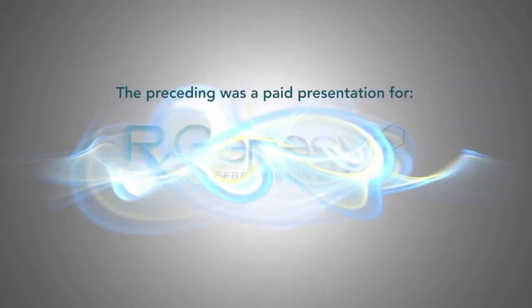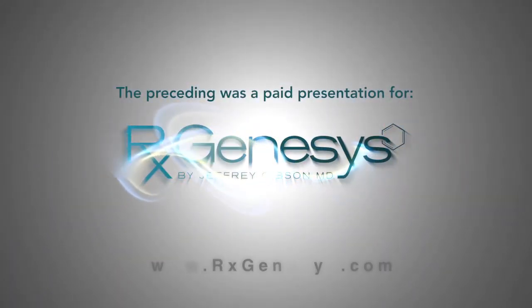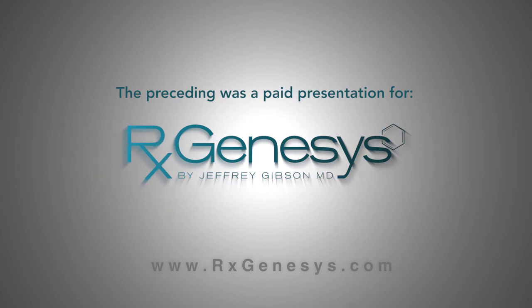The preceding was a paid presentation for the RxGenesis Skin Care System, brought to you by RxGenesis.